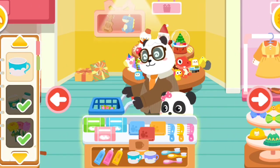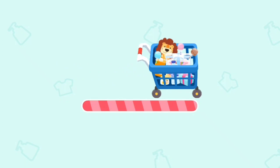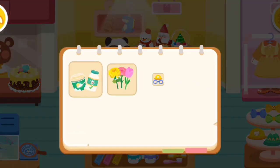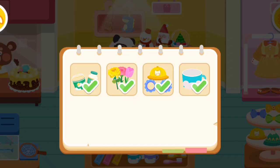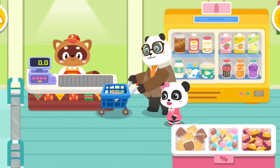Daily Necessities section. Honey, let's check out the Daily Necessities we need.